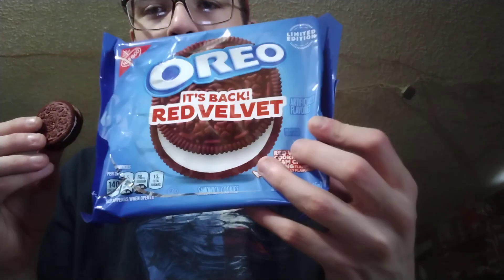And now we're going to try the Red Delta Oreos. Looks like this — it's all red and everything. Smells like a regular Oreo. Tastes like red velvet. 10 out of 10.